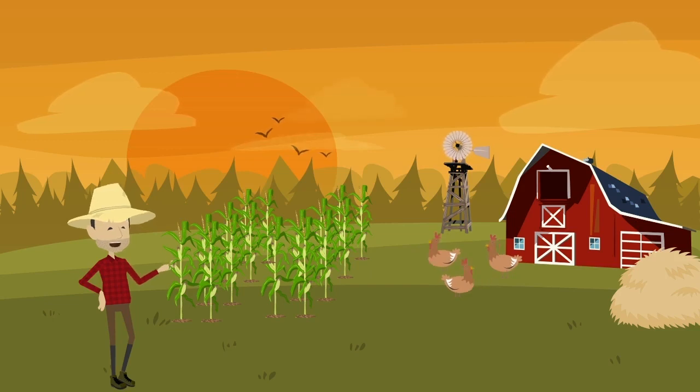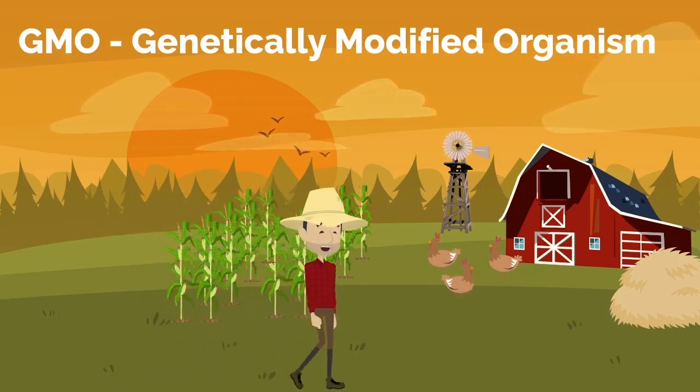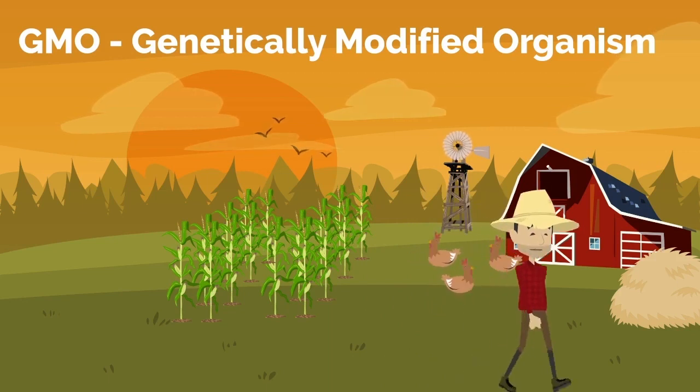If you've eaten anything today, chances are you've snacked on GMOs. GMO stands for genetically modified organism. Genetically modified foods are made from soy, corn, or other crops grown from seeds with genetically engineered DNA.